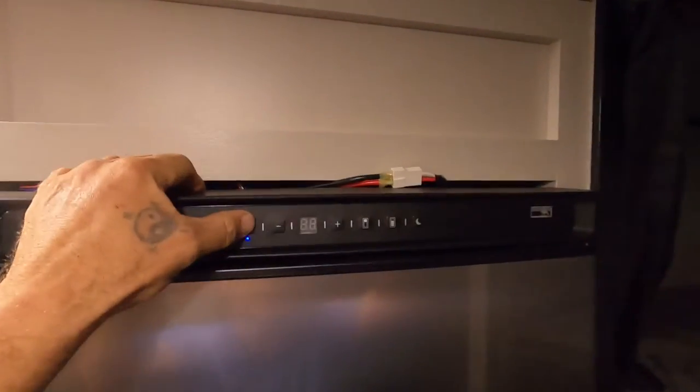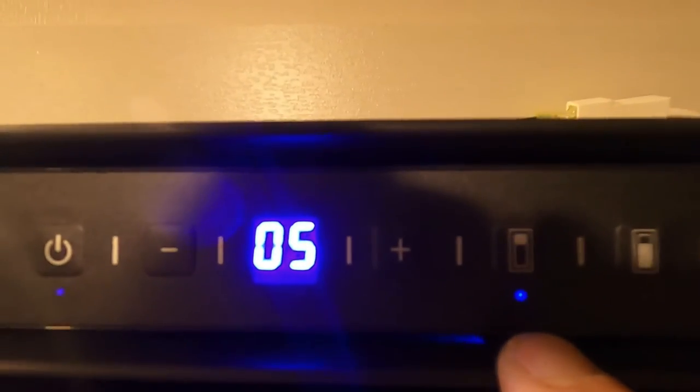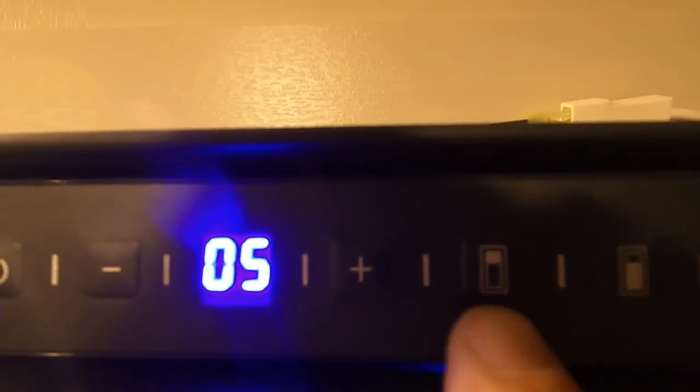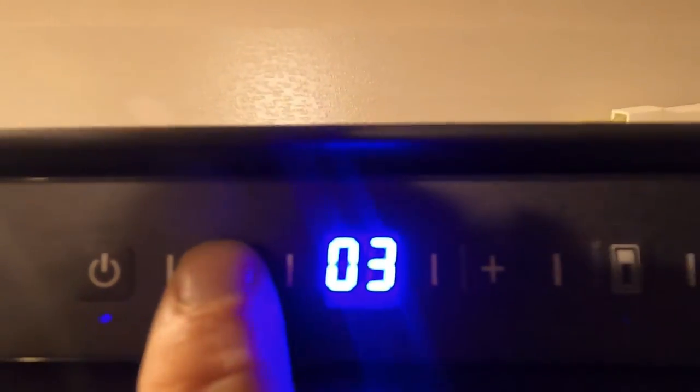Up here is your Norcold fridge. Hold this button to turn it on. Whatever's white is what you're controlling, and whatever's blue is what's currently on. For example, select the freezer to control the freezer, or the fridge section for the fridge. We like to keep the freezer at five and the fridge you can bring down to three. You can also switch to night mode, which tells the fridge you won't be opening it as often, saving power.